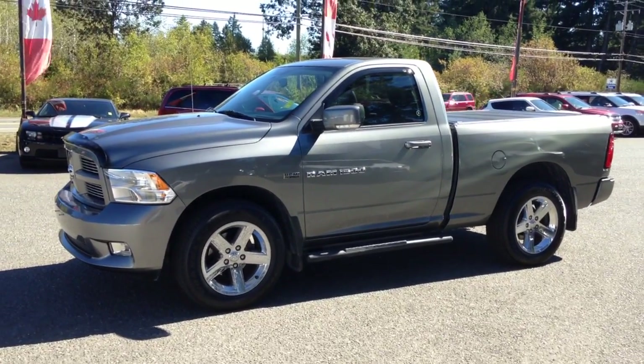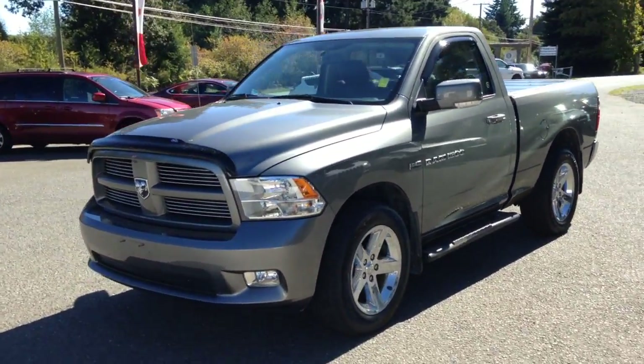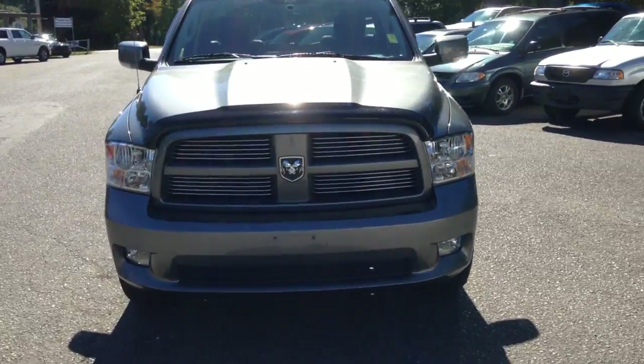Hi, it's Kevin Kozlowski from Comox Valley Dodge. This is a 2012 Dodge Ram 1500. It's a regular cab, sport, four-wheel drive.